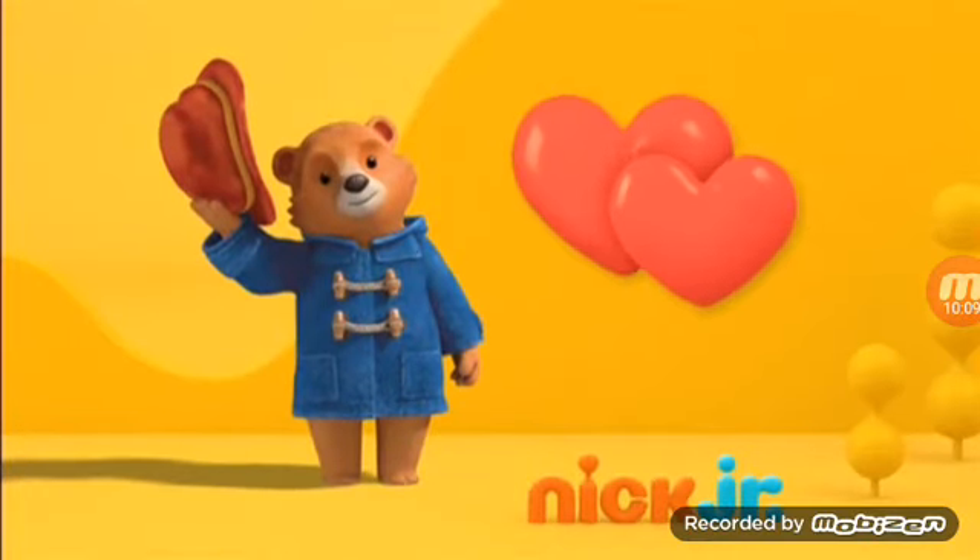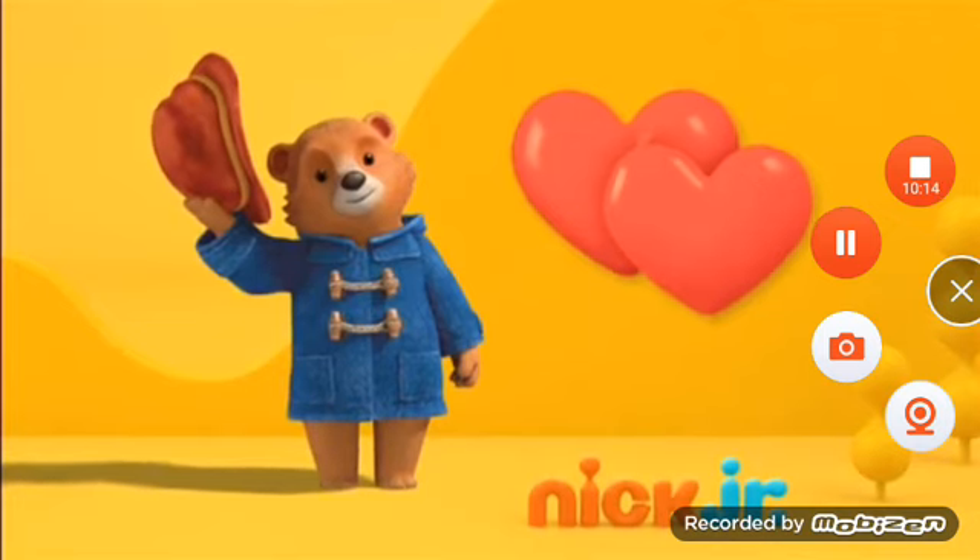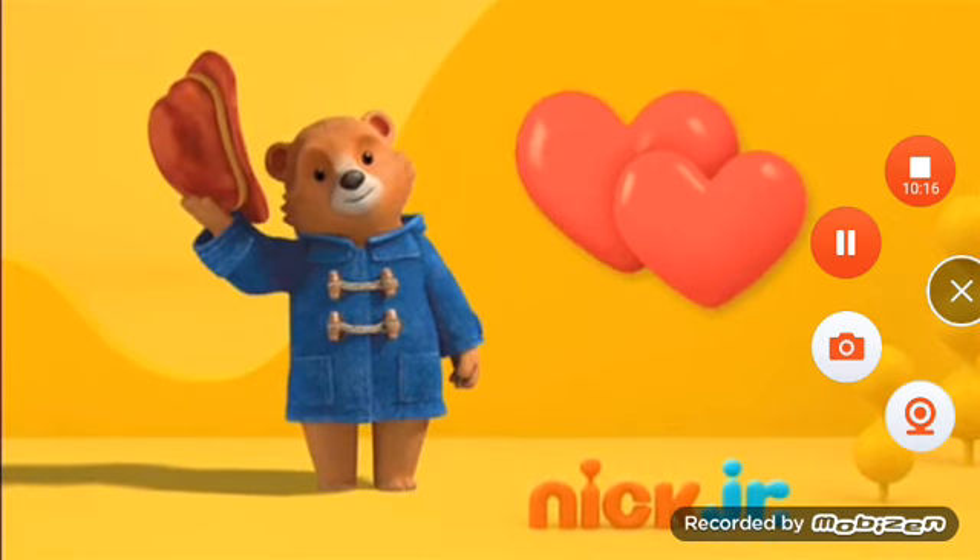When kids join Paddington on his heartwarming adventures, they will learn to make use of their curiosity to gain knowledge, and to understand the importance of family and teamwork.